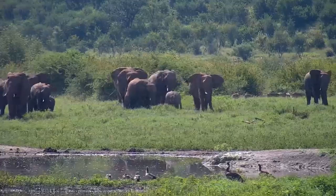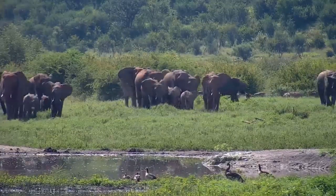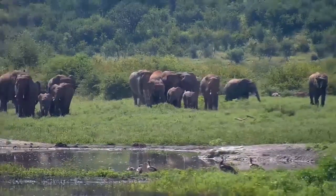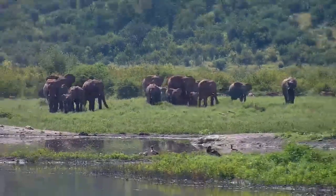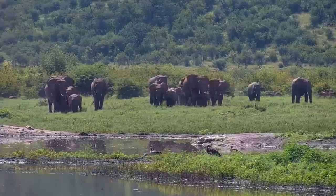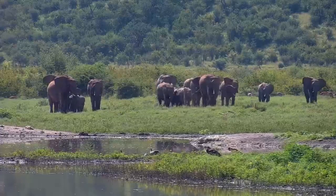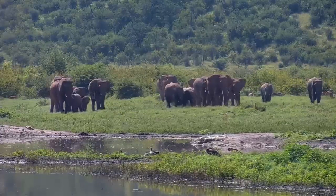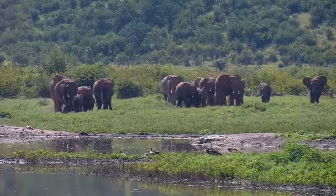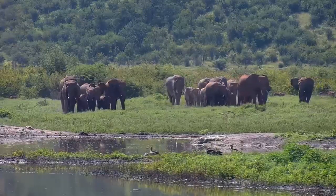Impalas and waterbuck in the background, Egyptian geese in the foreground — it's even a spurwing goose, slightly bigger one. No rush, slowly making their way across the open area. Beautiful footage — a nice big herd of elephants at Taupan.